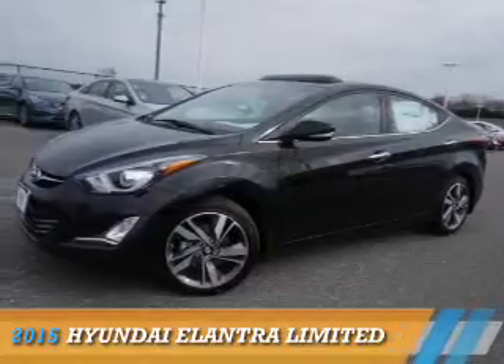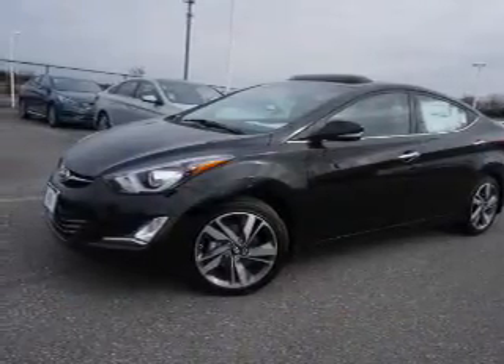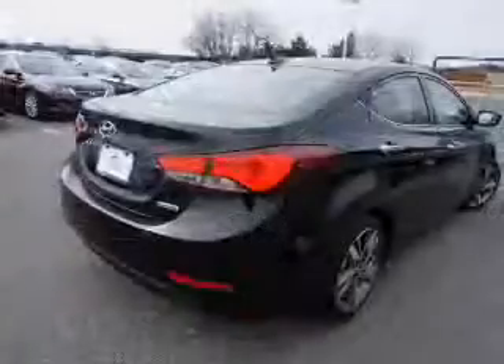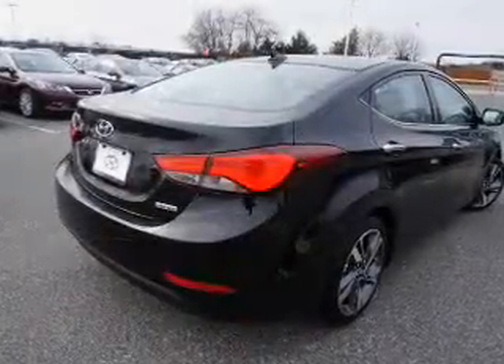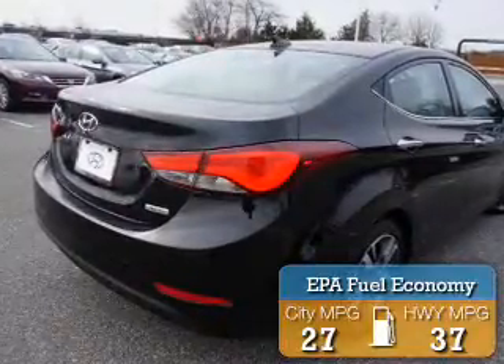Presenting the 2015 Hyundai Elantra, powered by front-wheel drive, a 1.8-liter four-cylinder engine, and an automatic transmission. Great fuel efficiency saves you money by requiring fewer trips to the gas station.